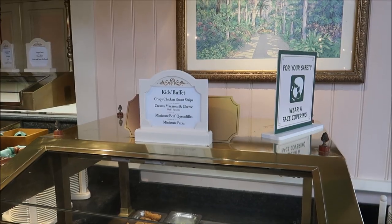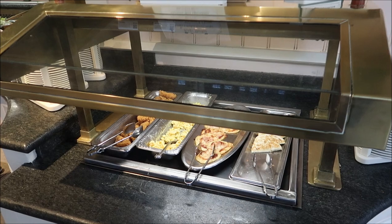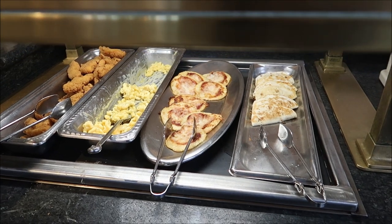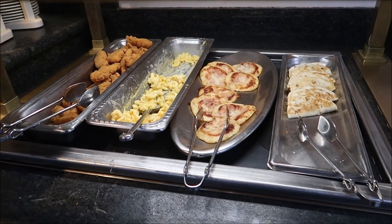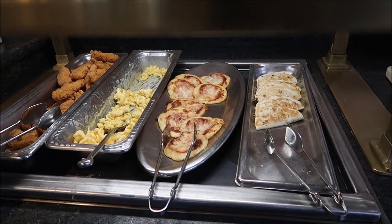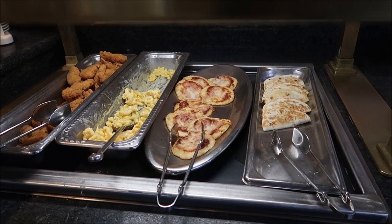I just want to get a feel of everything and show you all the offerings, then we'll sit down and try some of the food. The kids' buffet is so far one of the most unique I've seen — they have little tiny miniature beef quesadillas, miniature pizzas, macaroni and cheese, and crispy chicken breast strips. I've never seen mini pizzas and quesadillas like that before. Honestly, I'm excited to try them — looking at them I was like, wait, is that a pizza or an egg? Because it kind of looks like an egg.